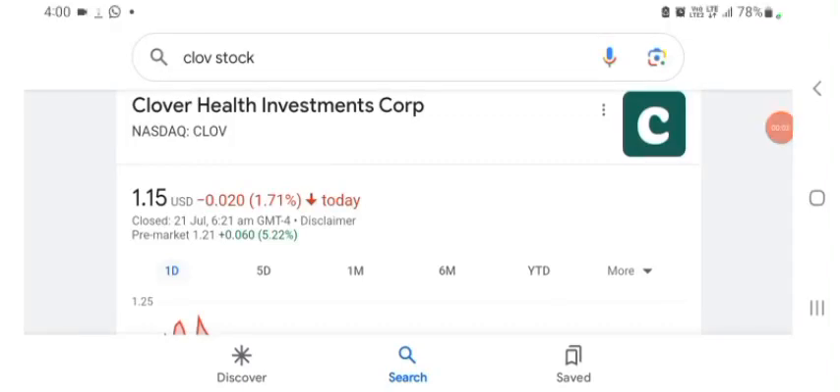Hello guys, welcome back to my YouTube channel. In this video we are going to talk about Clover Health Investment stock. I am going to take a look at the fundamentals of the company and also take a look at the chart of the company, just to see how this company is doing so you know it's worth your risk of investing.